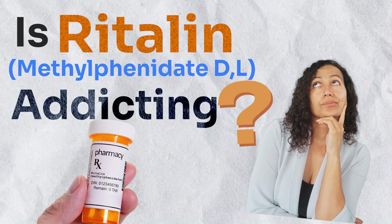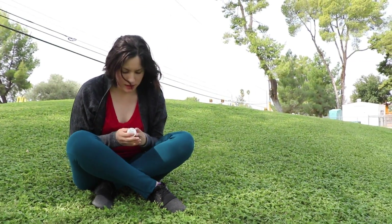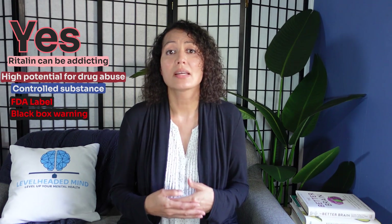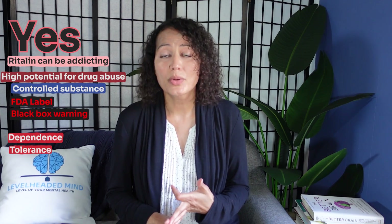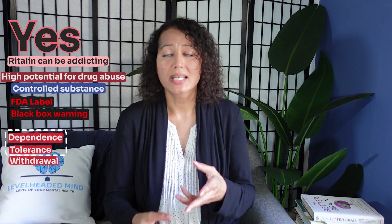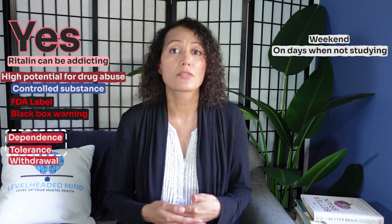Is Ritalin or methylphenidate addicting? Yes, it can be addicting and can lead to dependence and drug abuse. It has a high potential for drug abuse and is categorized as a controlled substance. It comes with an FDA black box warning notifying the patient of the risk for potential drug abuse. Therefore, it can lead to dependence, tolerance, and withdrawal. Withdrawal symptoms can look like sleep disturbance, agitation, restlessness, and even severe depression. So if you're going to come off the medication, come off slowly. To help avoid tolerance and dependence, especially long-term, you can take drug holidays — maybe take a break on weekends or on days where you're not needing it for school or work.